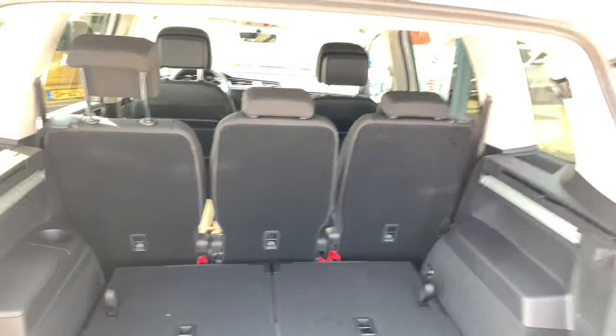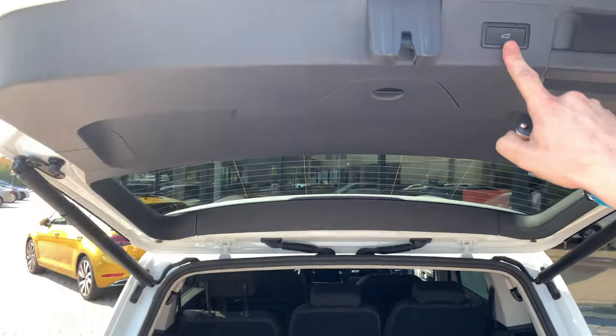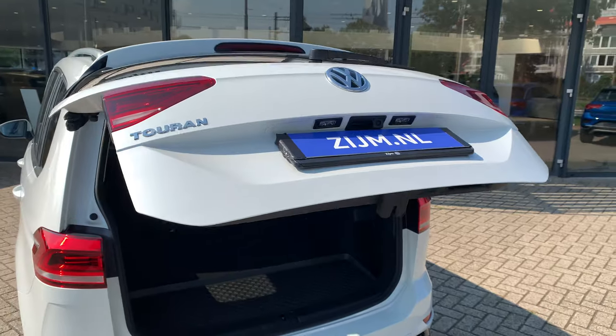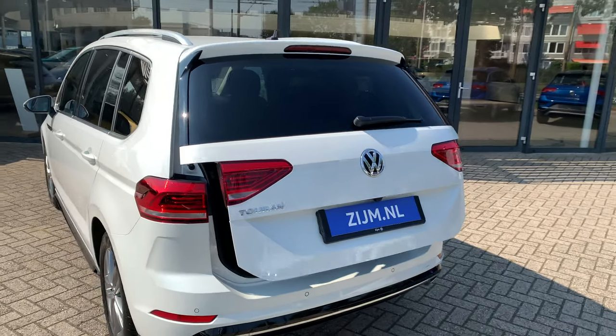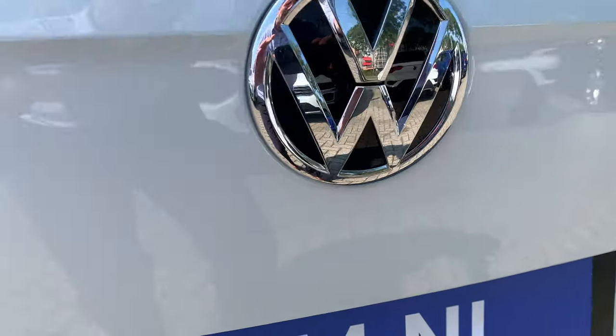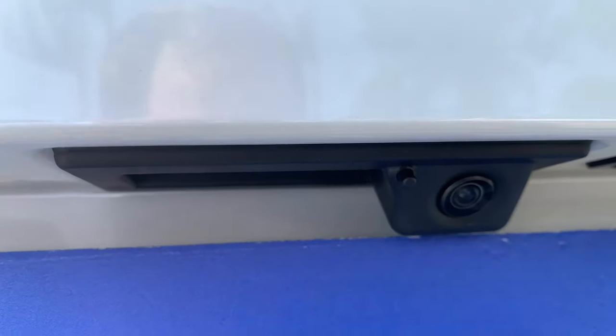To close the tailgate, just push the button over there and it will close. The rear view camera is built on the outside of this car — you can see it over here.